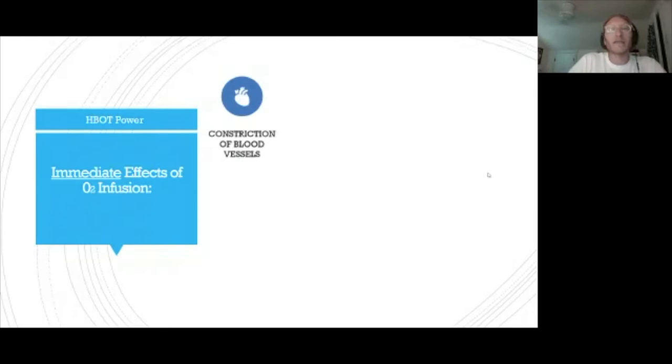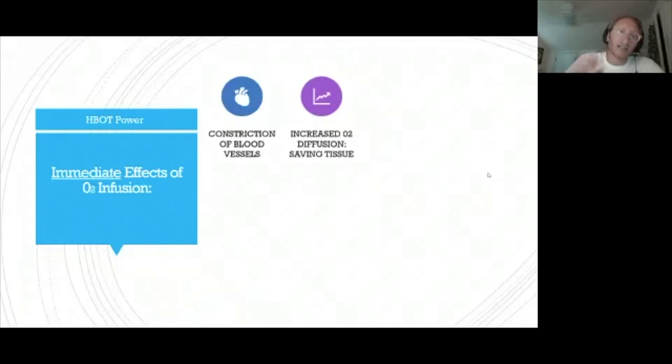Once you get into a hyperbaric chamber, you get a huge surge of oxygen in circulation, which does several things. It constricts blood vessels — important if you have an injury where a broken vessel is leaking, because constriction reduces swelling. It also delivers more oxygen to tissue, which allows us to save tissue. In heart attacks, strokes, spinal cord injuries, and other acute trauma with oxygen deficit, we can diffuse 1,200% more oxygen and protect or save tissue. It's being used clinically in traumatic brain injury, stroke, heart attacks, and spinal cord injuries.